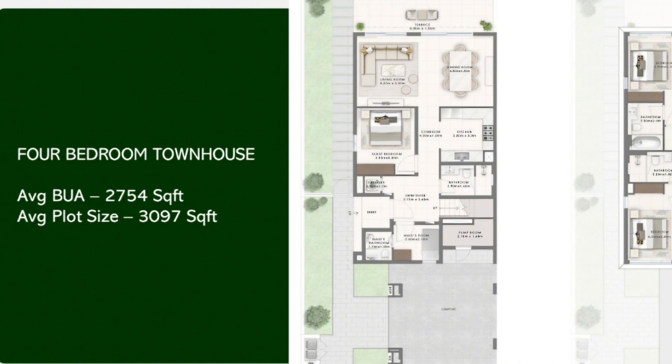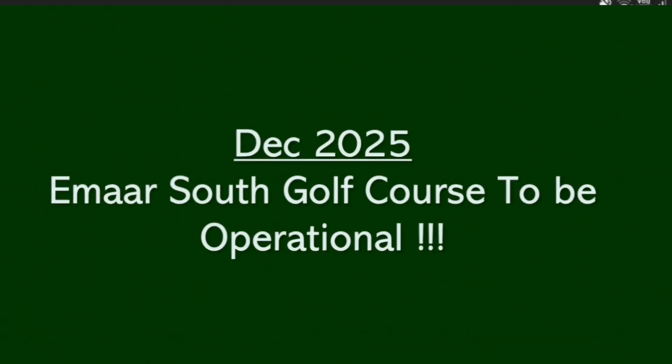There is also a service area comprising the maid's room, and moving further is a spacious living and dining area, and of course the backyard. The first floor comprises the master bedroom with a walk-in closet and all the secondary bedrooms as well. We hope you got a complete understanding of the layouts of the three and four-bedroom townhouses.